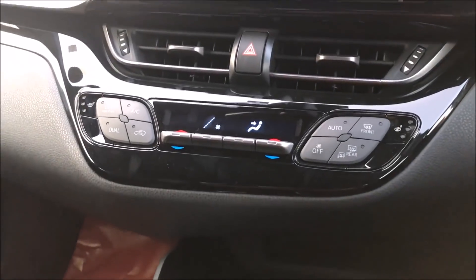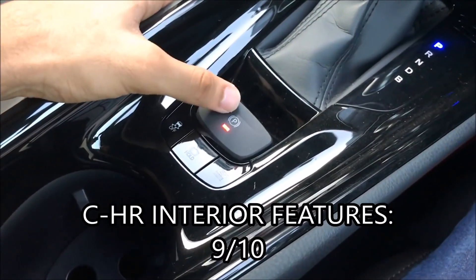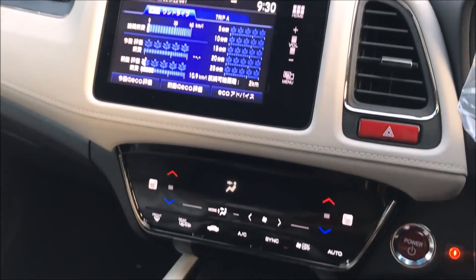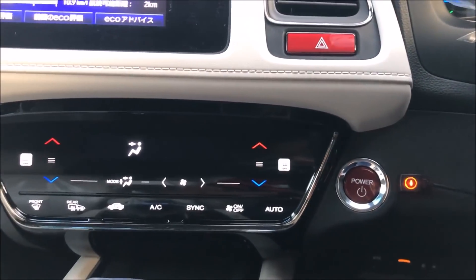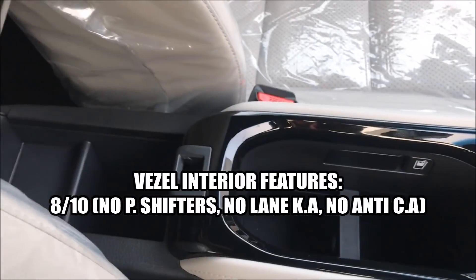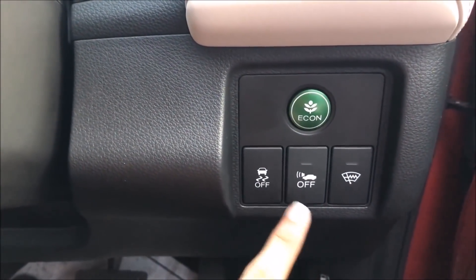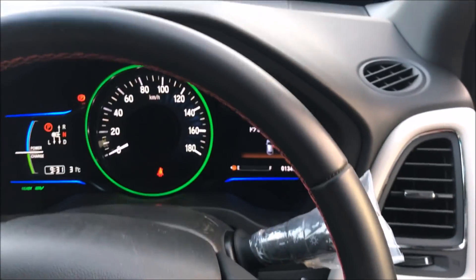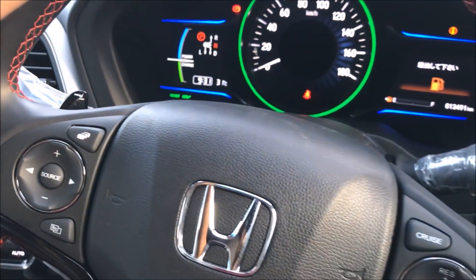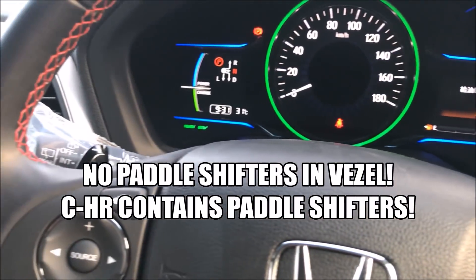Both cars have climate control, front cup holders with glossy panels, and electronic CVT transmission. Both have automatic parking brake, brake hold, and traction control. The Toyota C-HR has EV mode, a gear armrest with spacious compartments, and different drive modes — Eco, Comfort, and Sport. One drawback is that Honda Vezil has paddle shifters, but the Toyota C-HR lacks this feature.